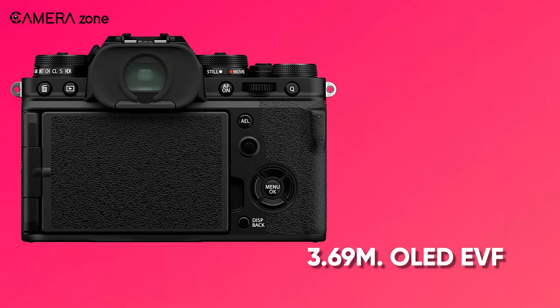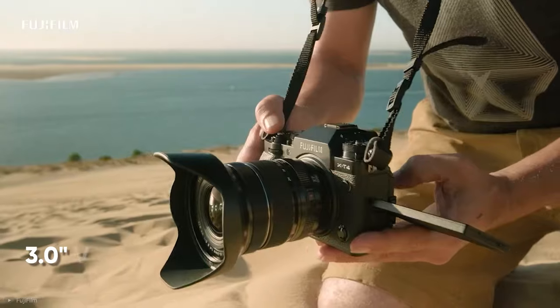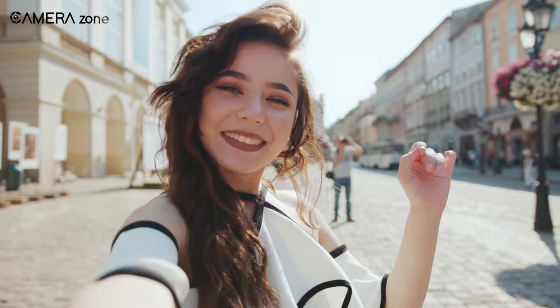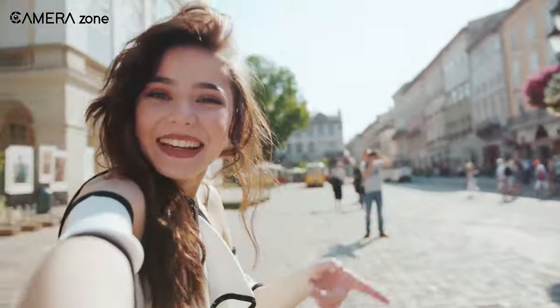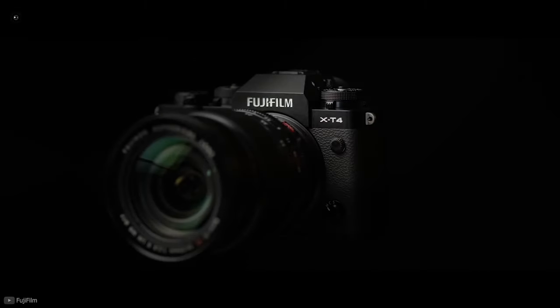Additionally, there is a high-res 3.6nm OLED electronic viewfinder along with a 3.0-inch vari-angle 1.62 million dot LCD touchscreen, which is handy for vlogging and content creation. Overall, the Fujifilm X-T4 is an all-rounder APS-C camera which suits a broad genre of photography and videography.